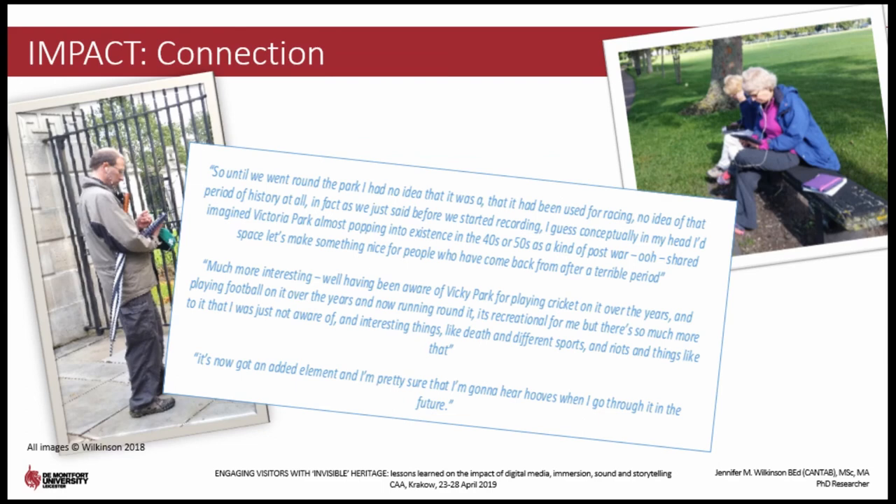Overall, visitors reported that as a result of using this product to explore the location, they now had greater appreciation of the park, its historical context, and its continued importance to the community. Many expressed considerable surprise that there was such a rich and interesting degree of history on their doorstep, and despite living so close to the park for so long, there was a shared sense of astonishment that until now they had been unaware of this heritage, and frustration that it was not more widely known.